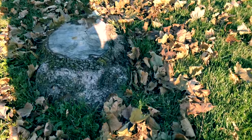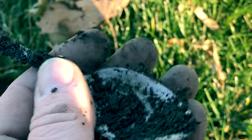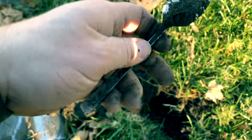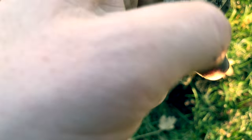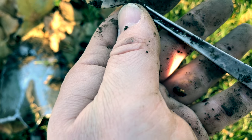Right next to this old tree stump, a couple inches down, I've got this guy right here. I'm thinking that's a spoon — I guess we'll find out together. Yep, that's a spoon. Is it silver? Let me clean it up a little bit and I'll let you know.